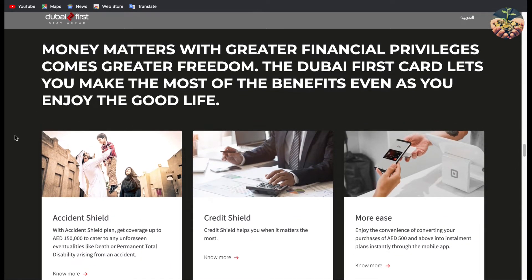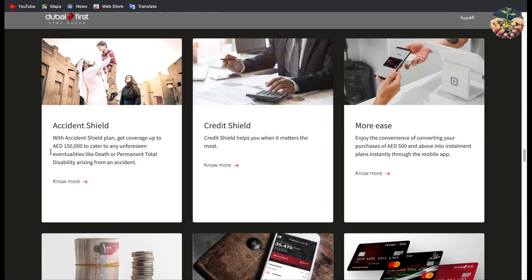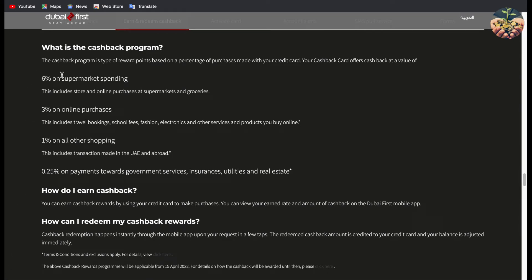There is some insurance included with this card. I personally removed those insurance services from the card because every month they deduct a payment for this insurance, which doesn't make sense for me since I'm using this card to earn money from cash back — it doesn't make sense to also spend money on insurance. But if you think you might need it, you can keep it. The card also gives you details about the cash back: 6% on supermarkets, 3% on online purchases, 1% on other shopping, and 0.25% on payments towards government services, insurance, utilities, and real estate.